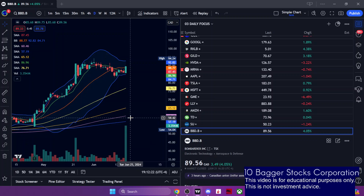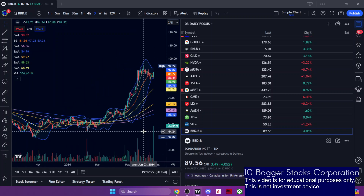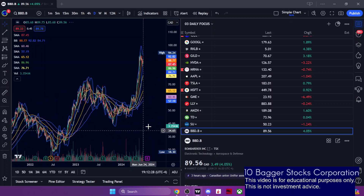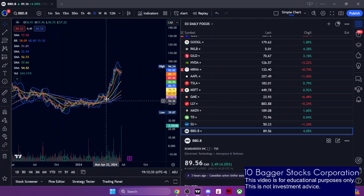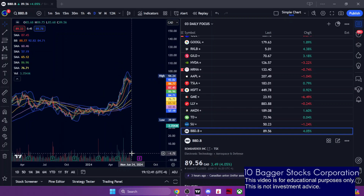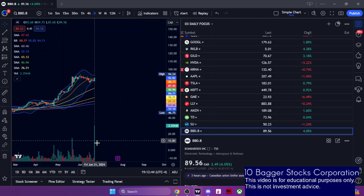This is a very high volume candlestick on Bombardier. The volume is high likely because of options expiry on the Canadian side as well. It makes me a little bit cautious, but I'm assuming it's so high because of how much the stock has moved — a lot of options probably had to be exercised. Leaning overall bullish here, but a little cautious about how high that volume candlestick is on the options expiry.